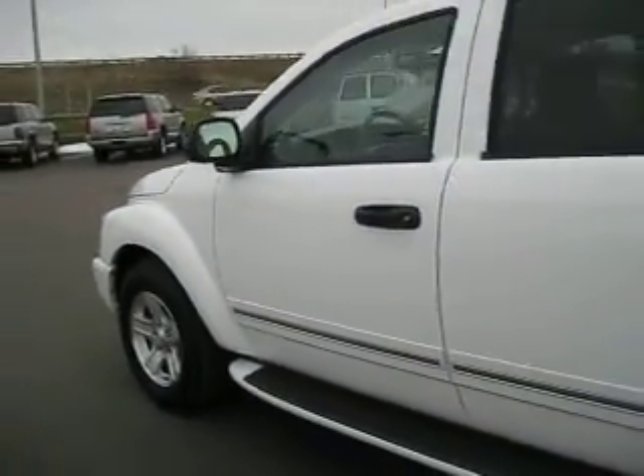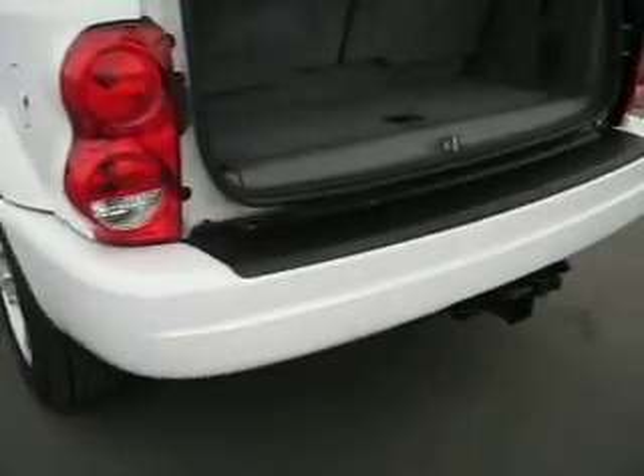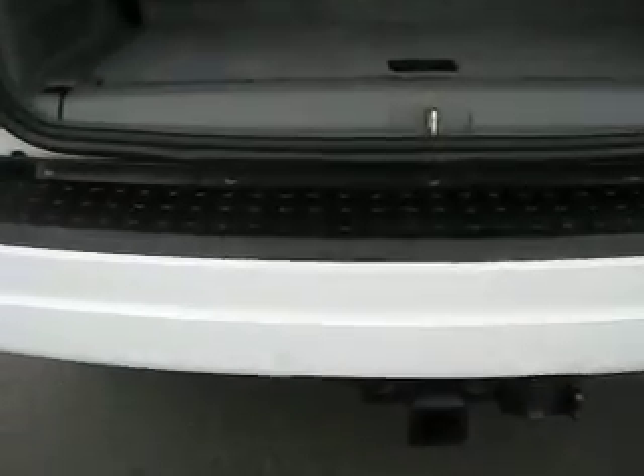The exterior is in great condition as well with no major dents, dings, or chips. It also has towing capabilities with cargo room.